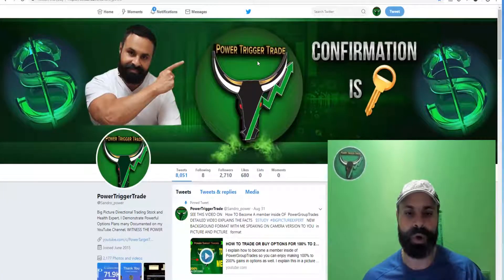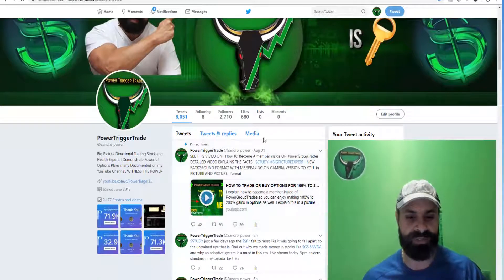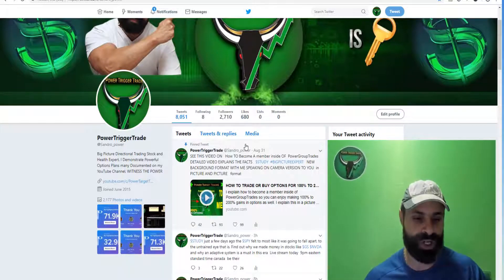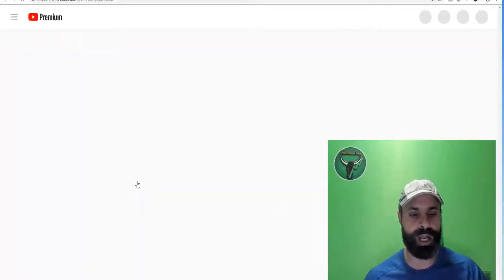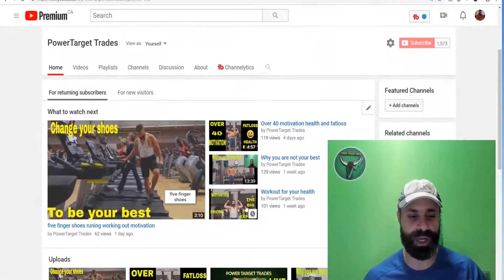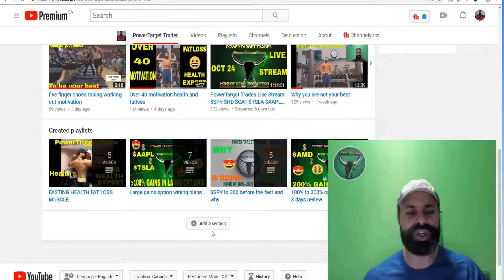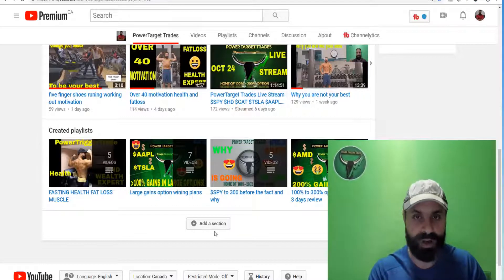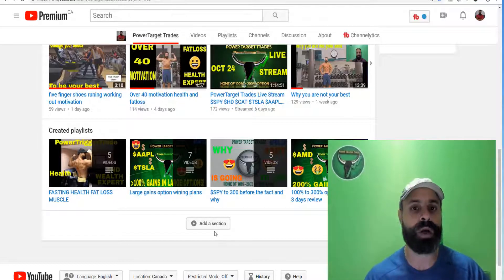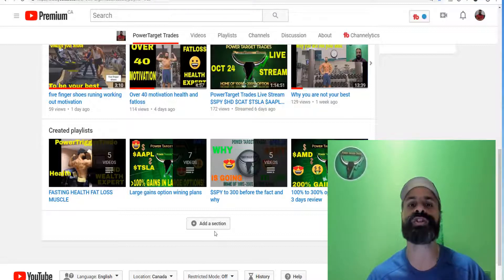Welcome to PowerGroup Trades — confirmation is key. What you want to do is study the pinned tweet video on Twitter. Get a Twitter account, follow the instructions in that video — it explains how to become a member inside of PowerGroup Trades. Also go to my YouTube channel and study the created playlists. It's basically showing you plans from start to confirmation to the end result, and we do this all the time.